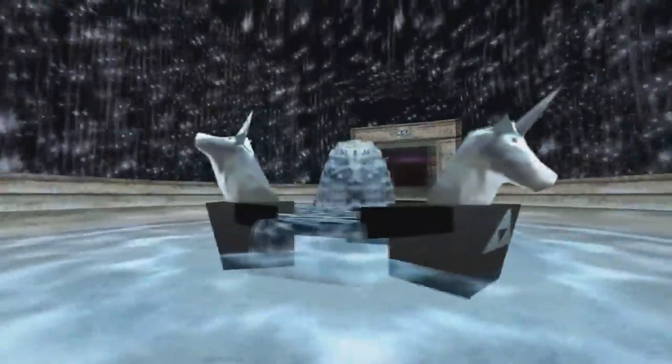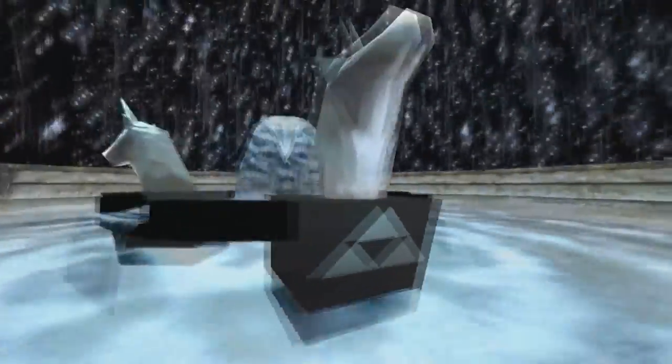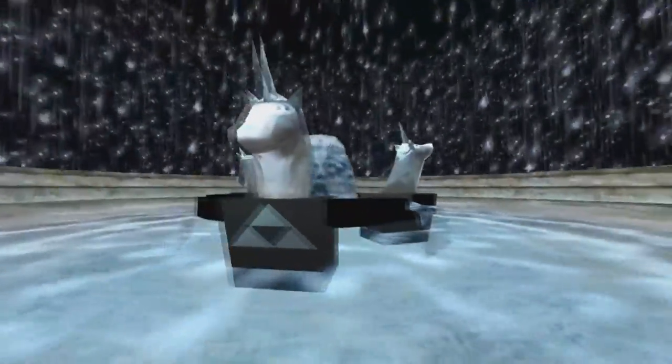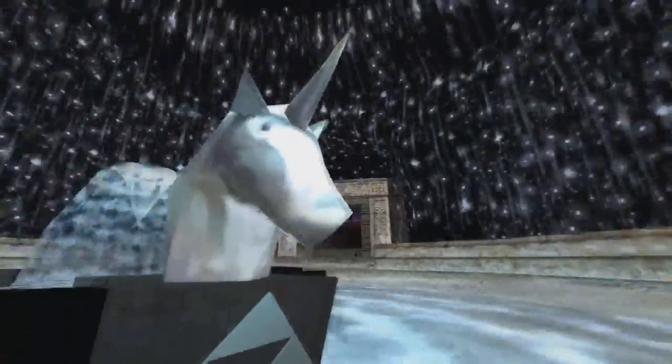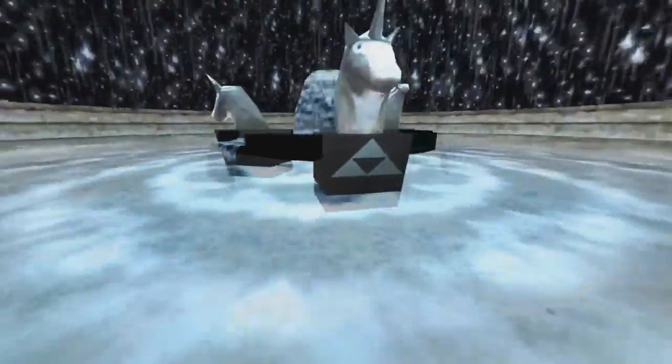However, there are still a ton of people who actually believe that this place is in the game and was supposed to be in Zora's Domain. So let's look into this a bit and find out what its purpose could have been and if it really was in the home of the Zoras.